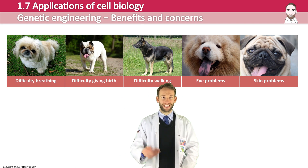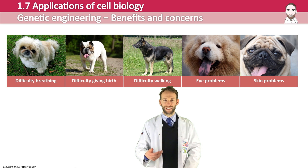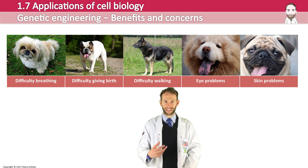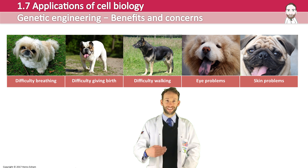For example, look at these particular issues with pedigree dogs. You've got difficulty breathing in these Pekinese, you've got eye problems and skin problems and difficulty giving birth for the bulldog there because their head is so large it won't fit out the pelvis anymore. So all these problems in these pedigree dog breeds are there due to selectively breeding in recessive traits.